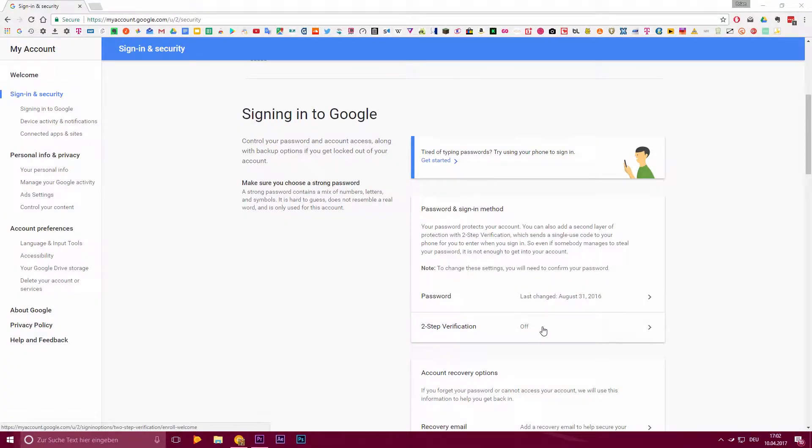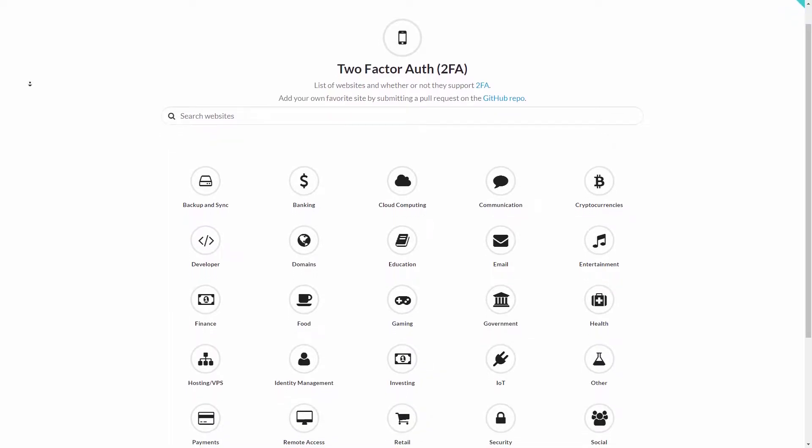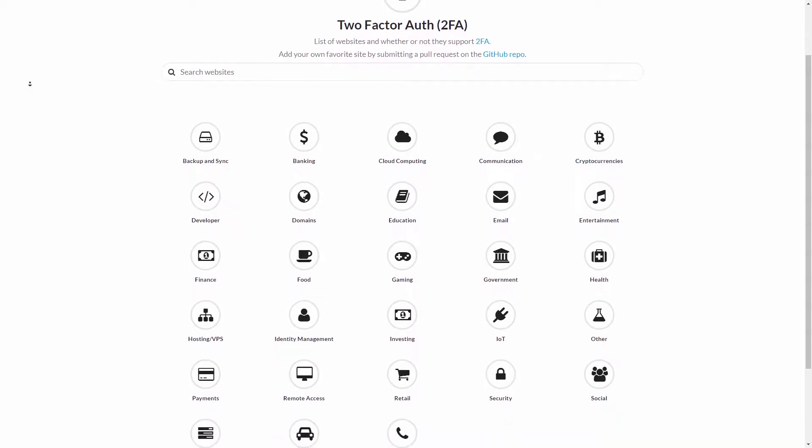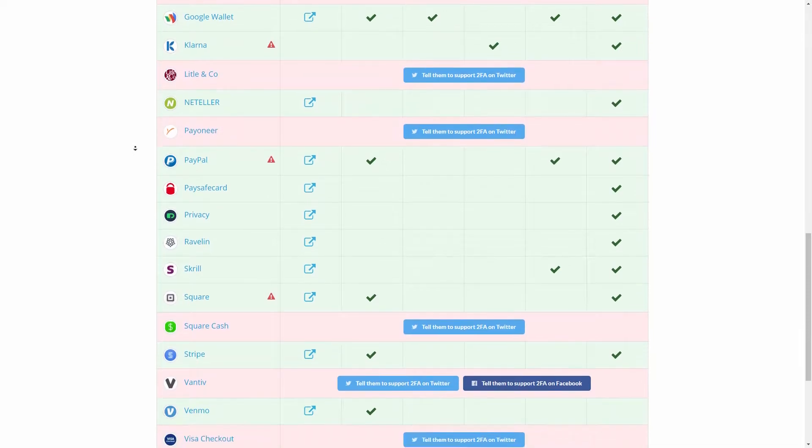So with saving yourself from hackers being that easy, there's really no excuse for not using two-factor authentication at this point. All the major services like Google, Amazon, Twitter, Instagram, IFTTT, and so on offer two-factor authentication. Unfortunately, not every smaller website does, but you can check which websites support it at a link in the video description.